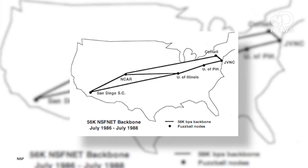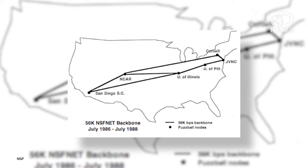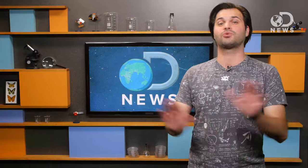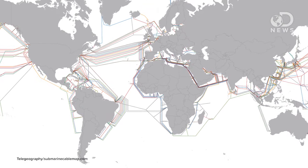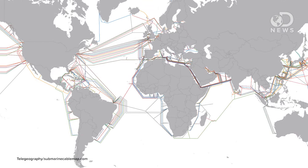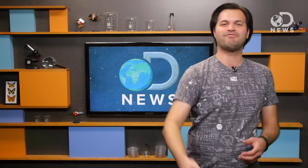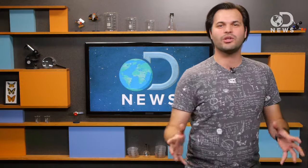In 1987, the National Science Foundation created the first high-speed backbone, allowing 170 networks to connect together. Now there are high-capacity backbones connecting networks across the globe. These trunk cables lay off the coasts of countries on the floor of the world's oceans. They're alight with data as computers talk to each other, sending cat videos and tweets and email around the earth at the speed of light.